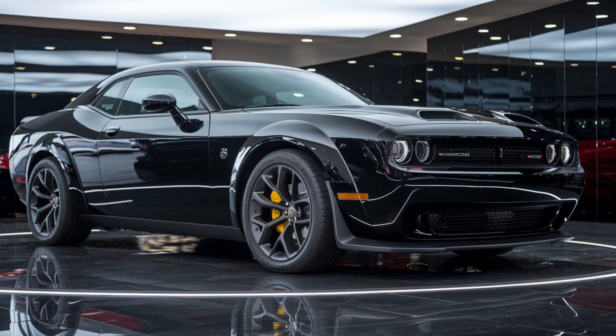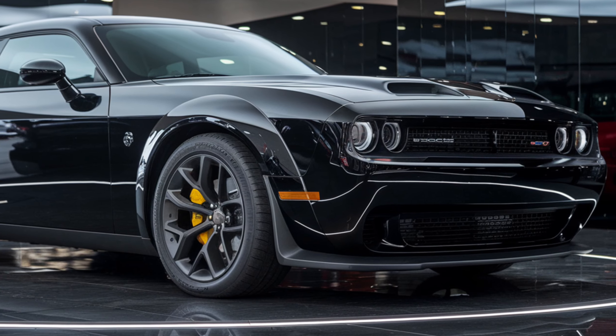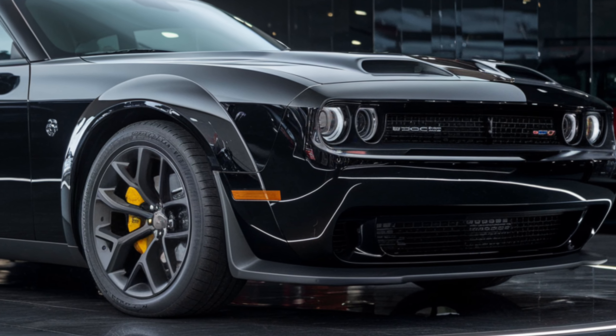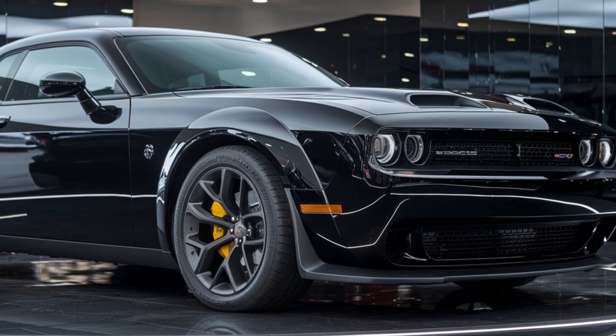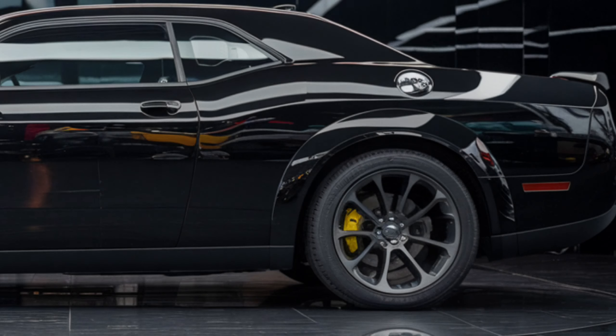With all that power and tech, the big question is: how does it drive? The Hellcat has always been about thrill, and 2025 is no exception. The exhaust note is ferocious, and when you hit the throttle, the response is immediate. It's a car that demands respect but also rewards the driver with a sense of control that few other vehicles can match.